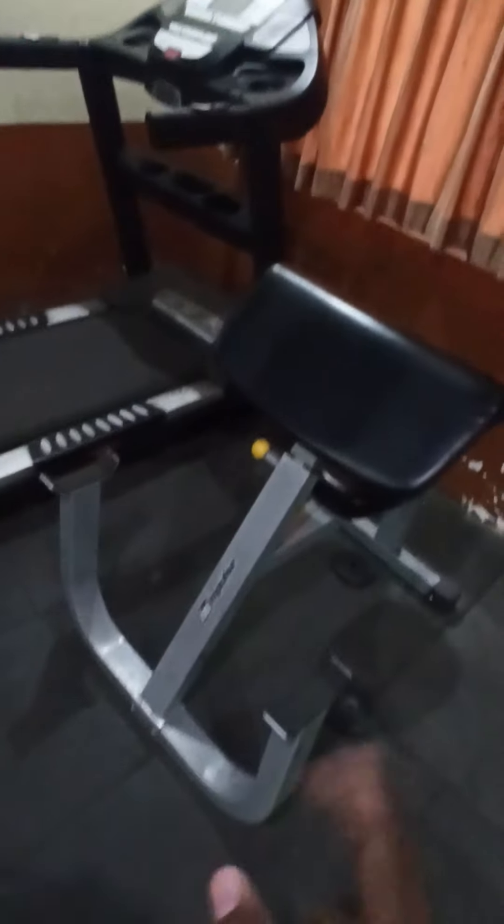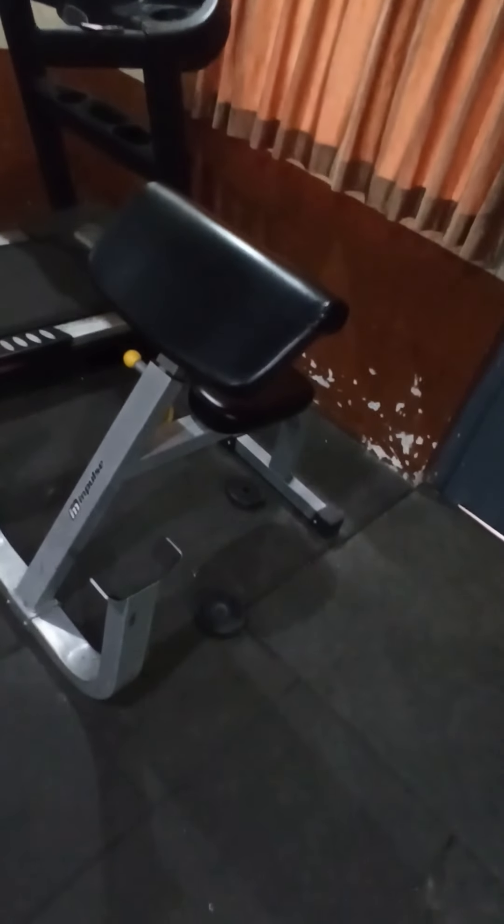And this one is for biceps — we use it for doing our bicep session, mostly when I go with barbell. And this one I use very rarely because I feel very uncomfortable in it. I use it for abs but I don't use it regularly.